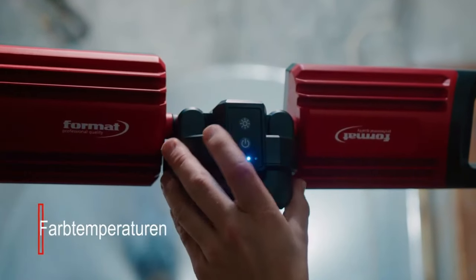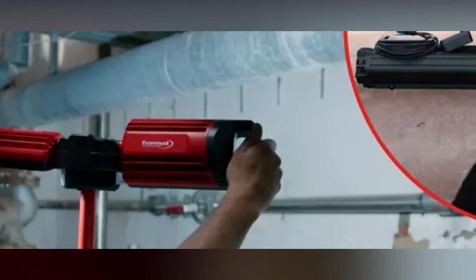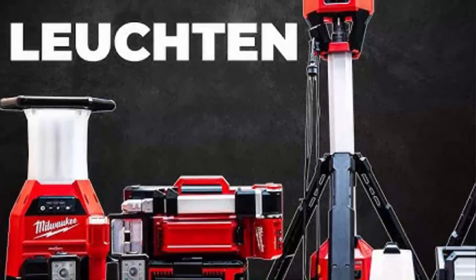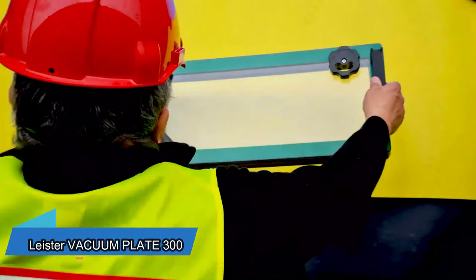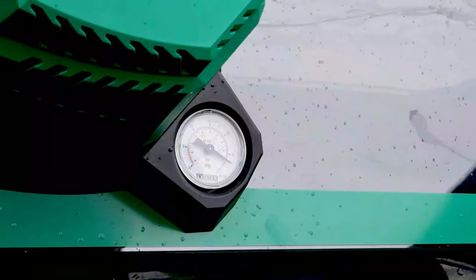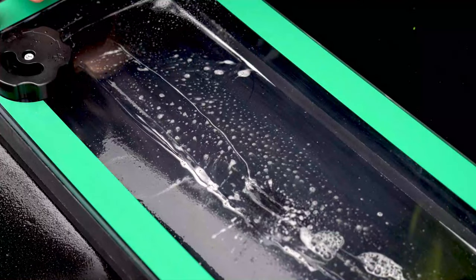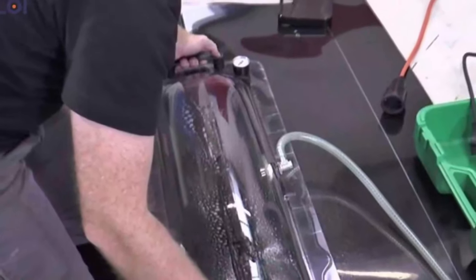With this system, you can do vacuum testing to find leaks in roofing materials like HCPE, vinyl, EPDM, and similar ones. The whole system weighs 7.7 kilograms. The VARF flow valve helps control the vacuum pressure accurately, allowing inspection of even thin membranes effectively.